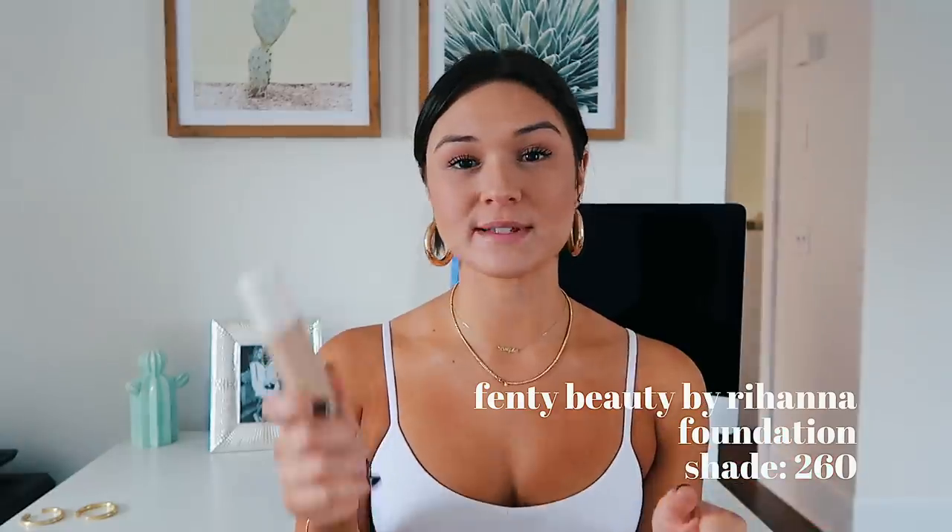For makeup, the first item is this Fenty Beauty Foundation — I've already gone through one tube of this. I got it in the shade 260, which is my shade — I'm wearing it right now. It makes your face look so soft and feels like nothing on your face. It honestly turns into kind of a powder consistency once you put it on. When you use Fenty foundation with the primer, the setting stuff, and the contour matchsticks, it just gives you a really nice look. I use all the Fenty products and I'll be doing a makeup routine video if you guys want to see it.